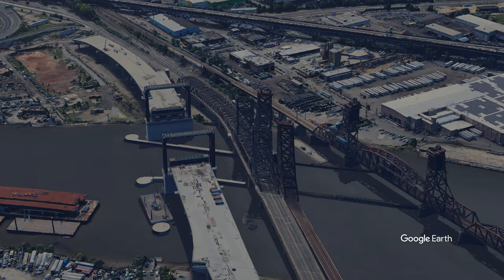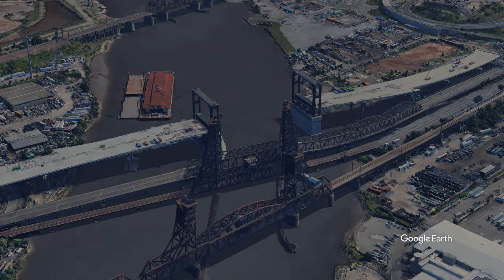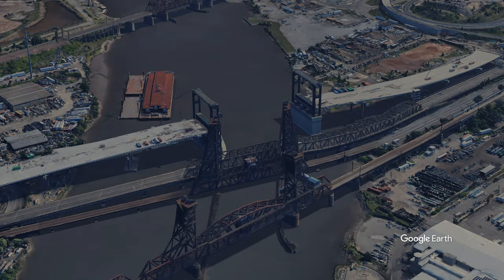The first phase of construction began in July 2011, and the overall project is expected to take 11 years to complete. The new bridge will be situated just north of the existing bridge.